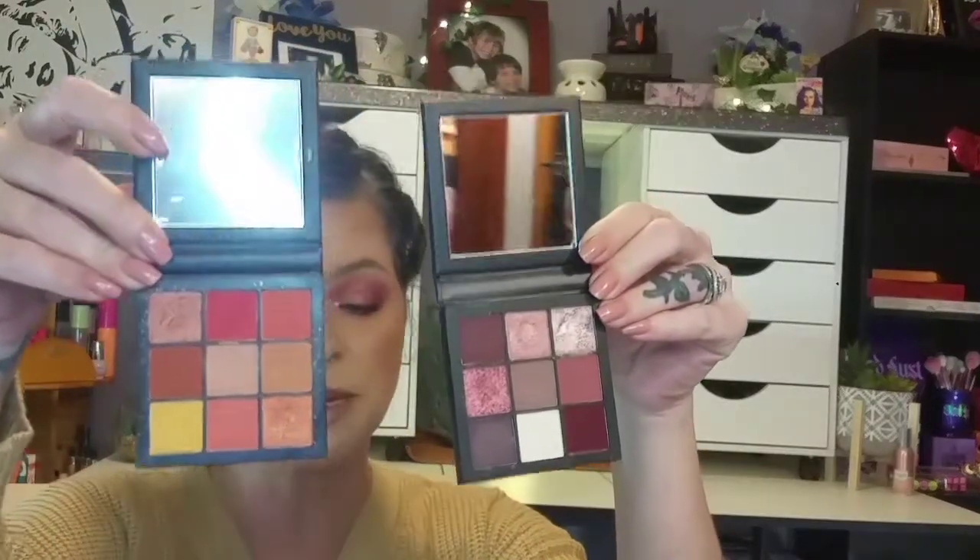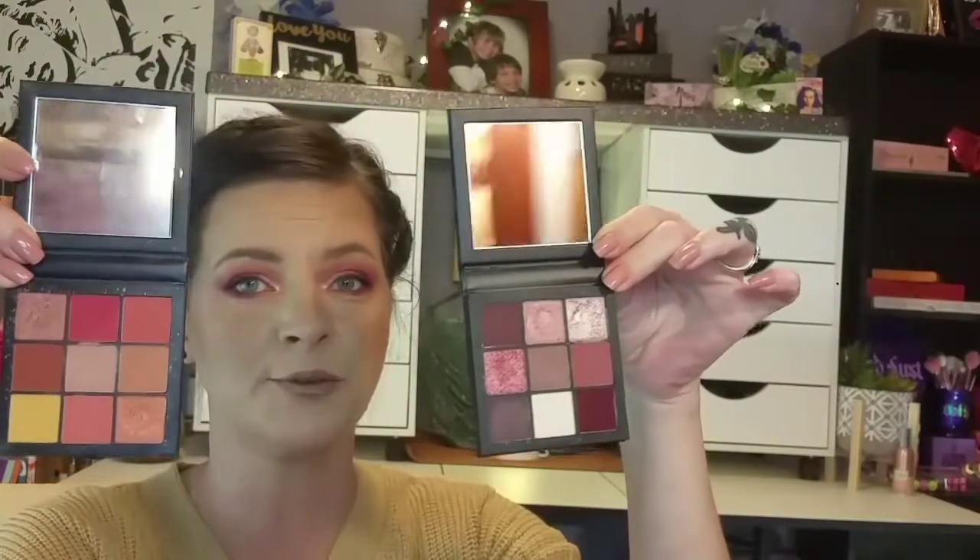The next two are both from Ipsy and they are both from Huda Beauty. One is the Mauve Obsessions and one is the Coral Obsessions. Both of these retail for $27 and they are both nine shades. You can go from day to night looks — they are smooth, blendable, super compact and travel friendly. This one does have that nice pop of orange mustard color, and this one has the nice pop of burgundy dark purple color. I do like both of these for the fall time, and you can even put them together if you would like.